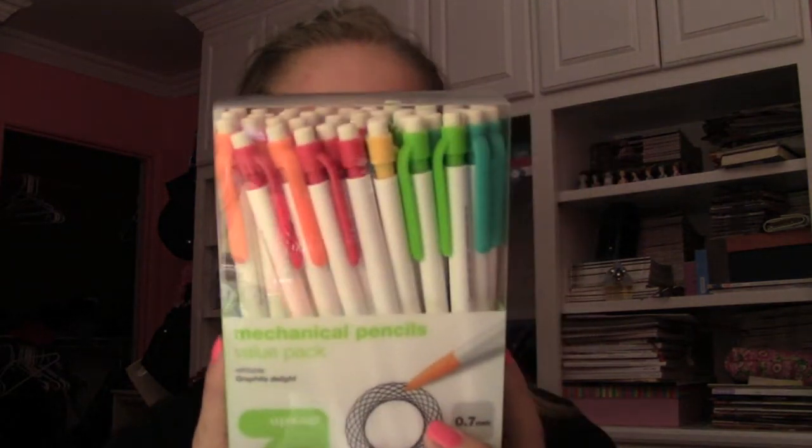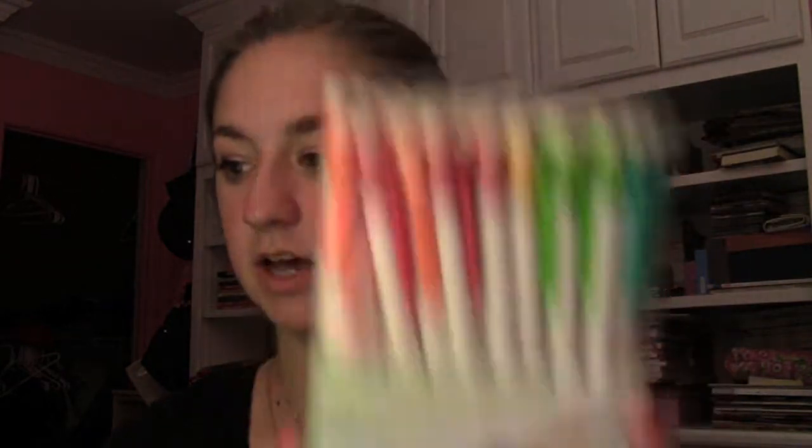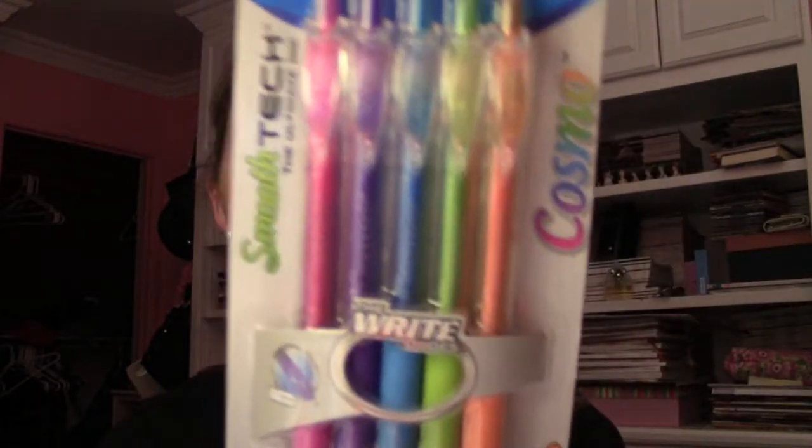I also got Target mechanical pencils — these were about five dollars and come in all really pretty colors, like all colors of the rainbow. Last year they had black but this year they have white, which is kind of odd. And then I got this pack of colorful pens — the Smart Tech Cosmo pens. There are five colors: pink, purple, blue, green, and orange.